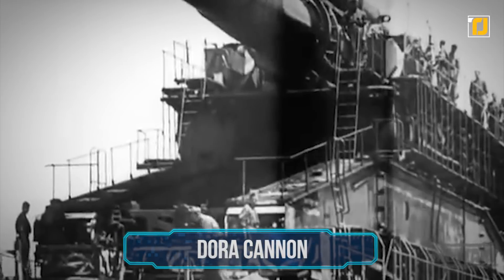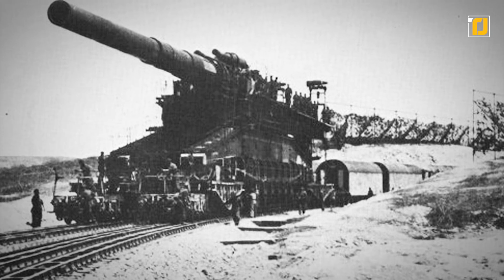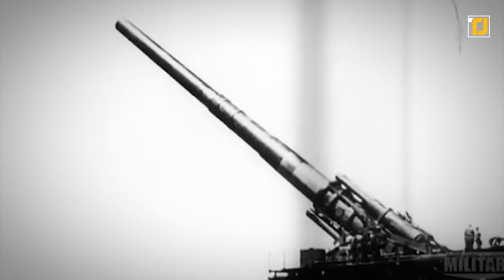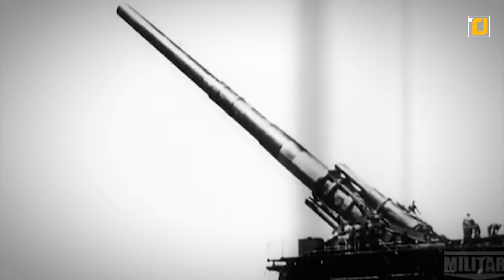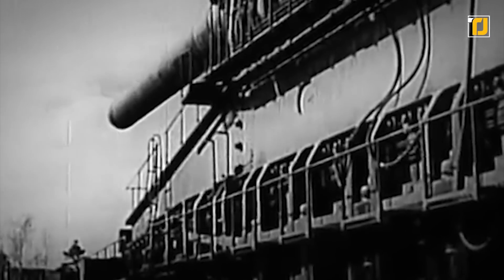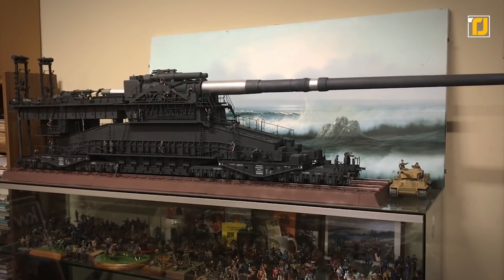Number 1: the Dora Cannon. A World War II-era weapon by the Nazis, this was what you could call a superweapon. Weighing a whopping 2.7 million pounds, it could fire cannons that weighed up to 14,000 pounds with a range of up to 90 miles. This was the world's largest gun — incredibly heavy and complicated — and today the largest Dora ensemble resides in the Military History Museum in Dresden.